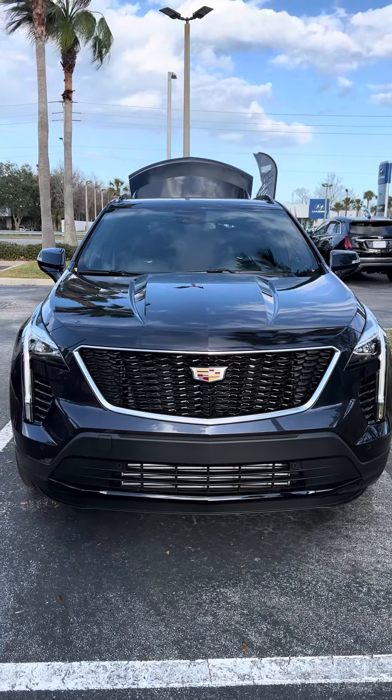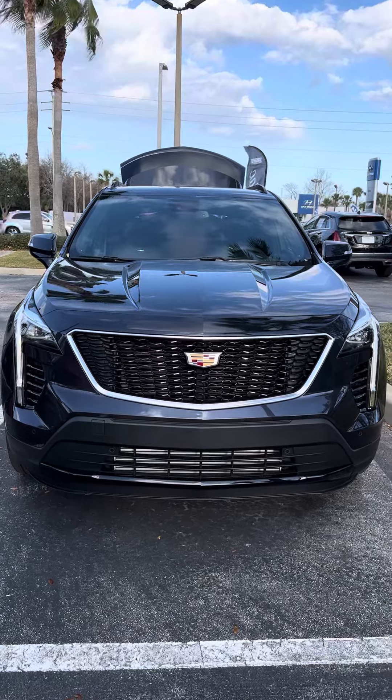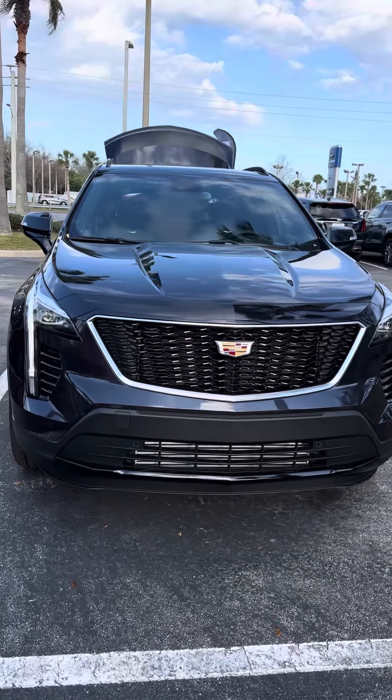Hi Charles, I'm Reno with Ritchie Cadillac here in Daytona. I understand you have an interest in a Cadillac XT4. Let me take a short video of this one for you.